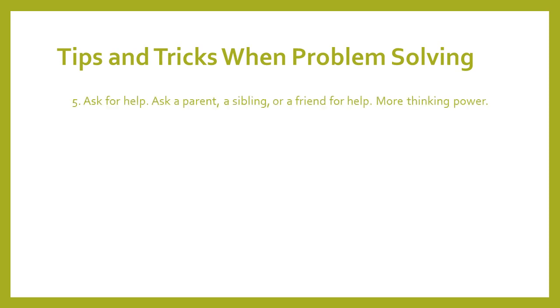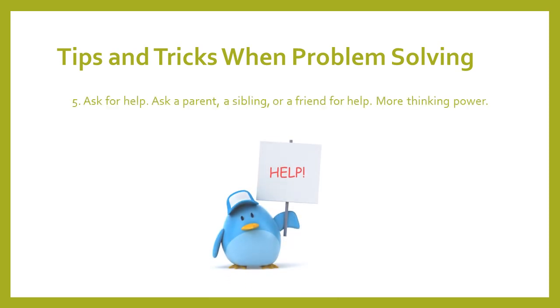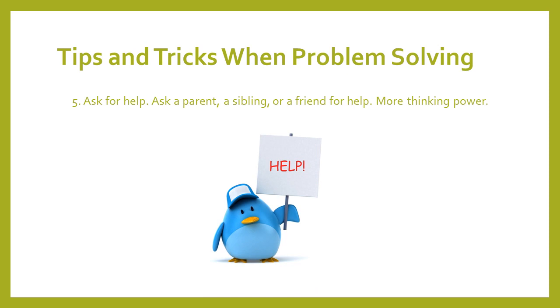Tip five is ask for help. If you get stuck, ask a parent, a sibling, a friend. You can ask me for help. Sometimes it takes more than one brain, more than one thinking power to solve a problem, and that is okay. There's nothing wrong with asking for help.